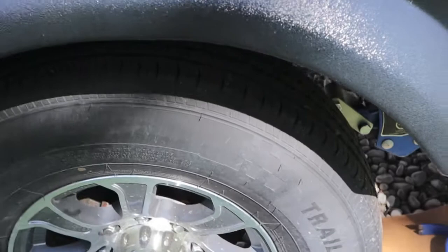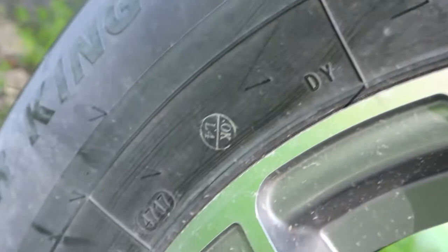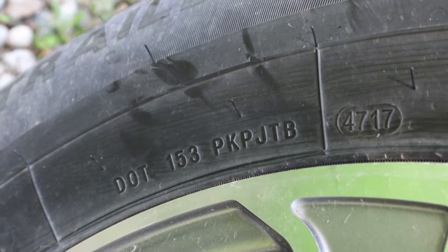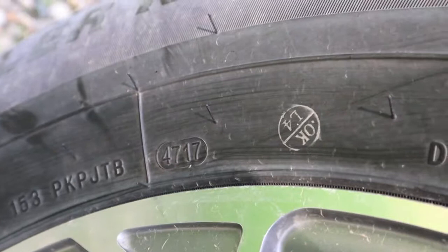As you approach your tire, what you're looking for is the DOT code. We're going to start somewhere around here and go up until we find it. Bingo. Look for the DOT — a bunch of other numbers, but what you're looking for is in that oval right there.